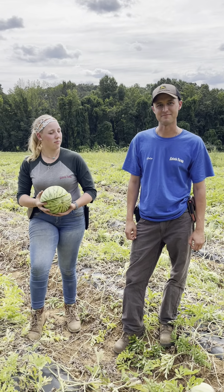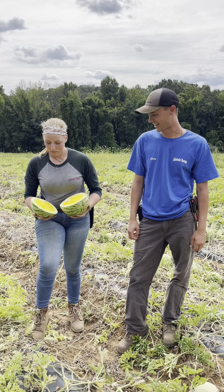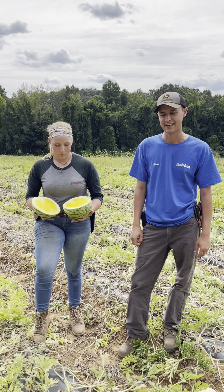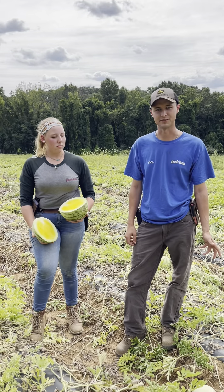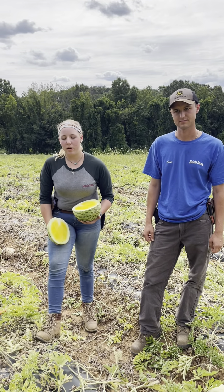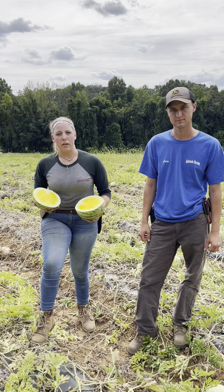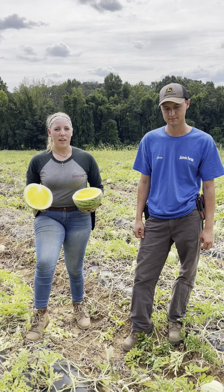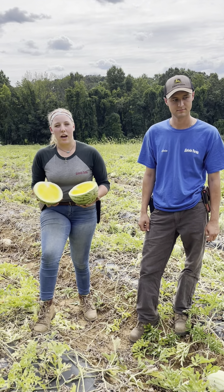A common misconception is that seedless watermelons are GMO, and that's not actually the case — they're conventionally bred to not have dark black seeds. The seedless ones don't produce viable pollen, so throughout the field we plant pollinator plants so that the seedless watermelons will still produce fruit. The demand for seedless watermelons was there because they were easier to eat, and because of that demand, crop breeders across the U.S. and other countries made the effort to breed out the seeds. Without viable seeds or pollen, they aren't able to fertilize with other watermelons in the field.